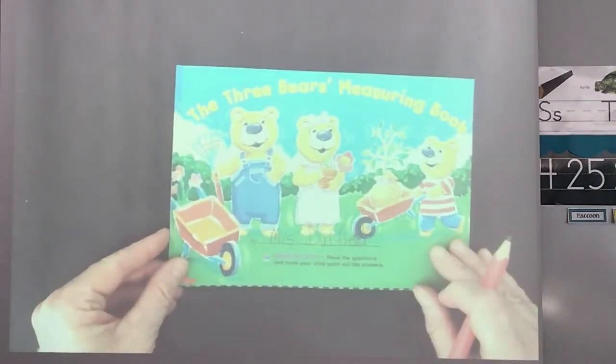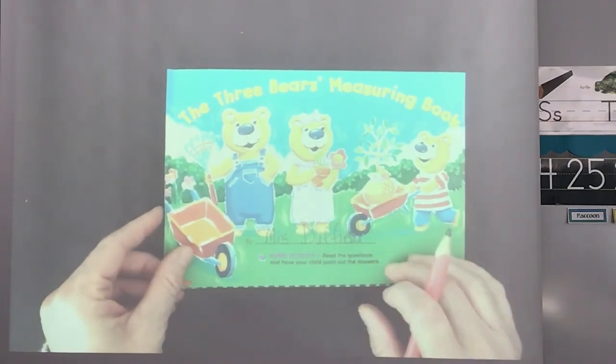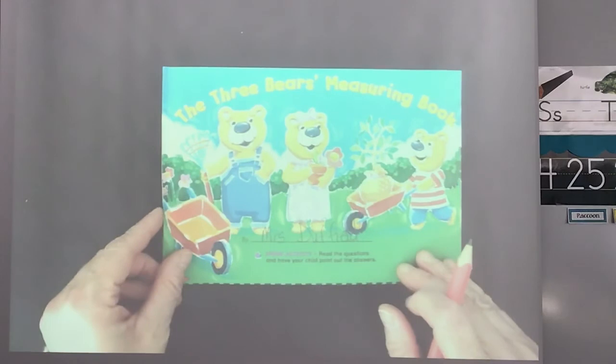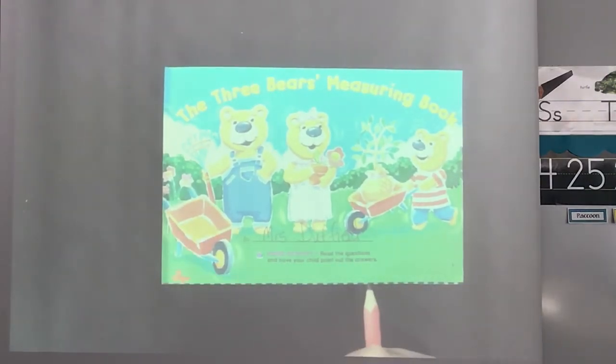We're going to keep practicing with our math. I don't think you have a whole lot of extra math this week — I think we're doing the measuring book and we're doing measuring. You'll have fun with measuring this week. I will see you for our next lesson. Good job with our Three Bears Measuring Book. Thank you so much. We'll see you guys next time. Bye-bye.